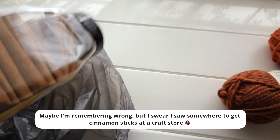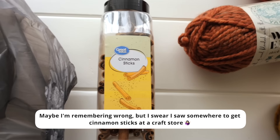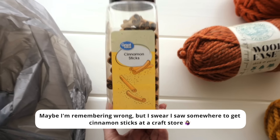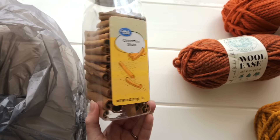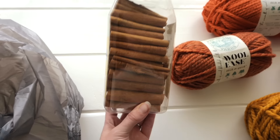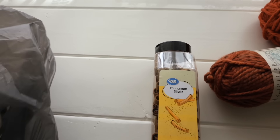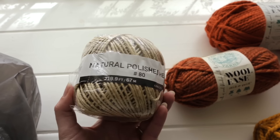I had a hard time finding cinnamon sticks. I asked both Michael's and Joann's and they looked at me like I was weird for even asking, but Walmart had more cinnamon sticks than I could ever need. It was like $10 but I guess I'm set for life for as many pumpkins as I could ever want to crochet. I also picked up something like twine — I saw it on top of pumpkins and thought it would be cute.